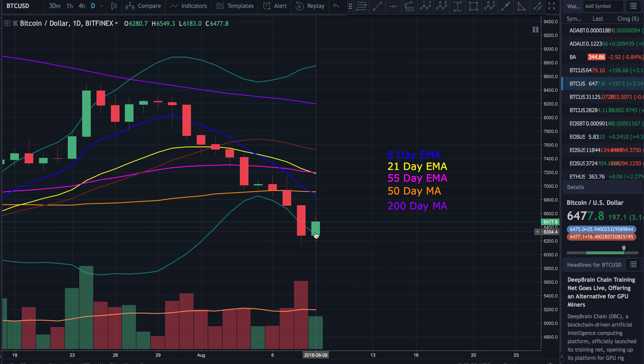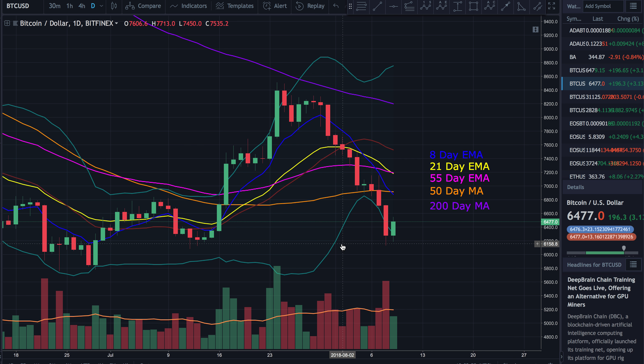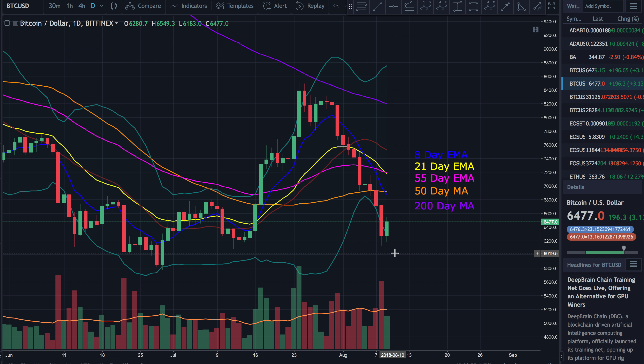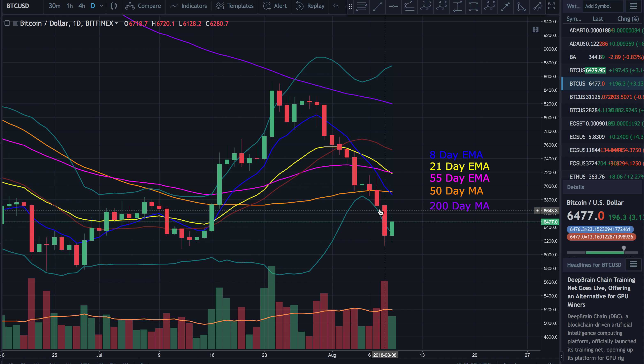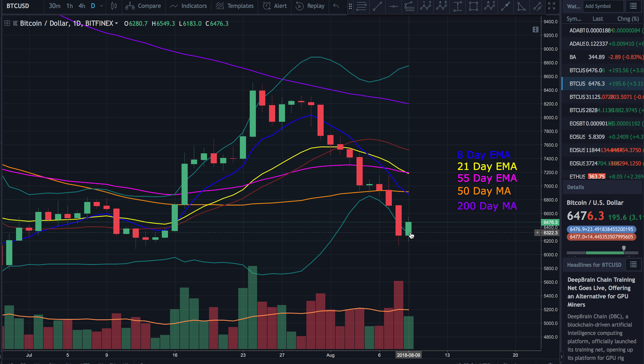The daily candle looks okay, but still not seeing a lot of impulsive moves. I don't like that we had no real reversal candle here. If this really is the reversal we were all hoping for, usually you'd see a nice bottom reversal candle — we just haven't seen that at all. We've got no indication that this thing has reversed course, so I'd like to see a greater sign that we've hit bottom. Right now we just haven't seen that.